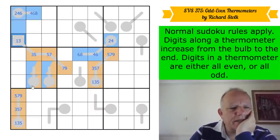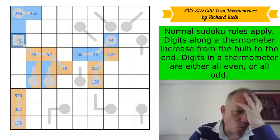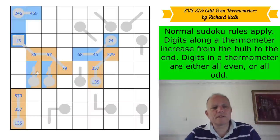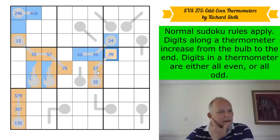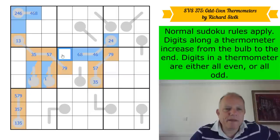That digit has to appear on these thermos. If it's a one, it's on a bulb there; if it's a three, it can't be on a bulb because of five, seven, nine appearing there. So the odd thermometer here must begin with a one. There's definitely a one in one of those two cells, which means this isn't a one, this isn't a three, this isn't a five.